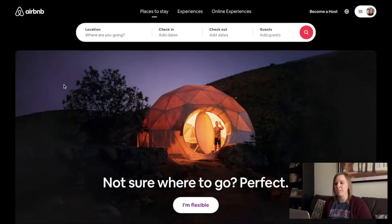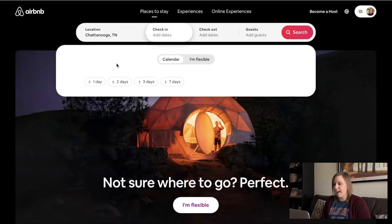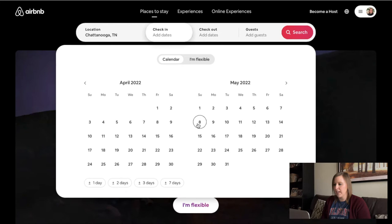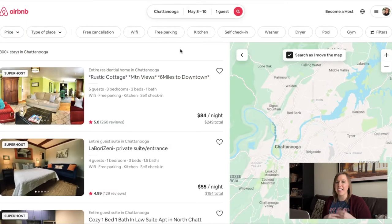We will talk more about how to apply those funds from the gift card to our Airbnb purchase later on. But let's start looking for rentals. Back at the homepage, we will click on the location and type where we are going — Chattanooga. I am going to be looking in May, May 8th through the 10th, just for a couple of days. It's just going to be a solo trip, so just one guest, and then search. This will populate all of the Airbnbs that are available for that date for at least one guest.